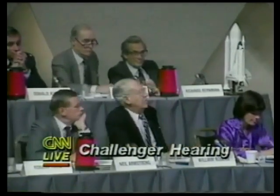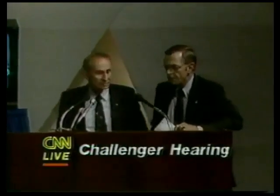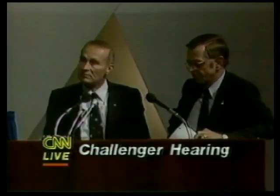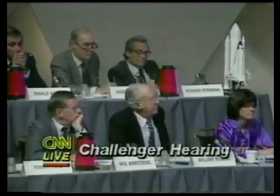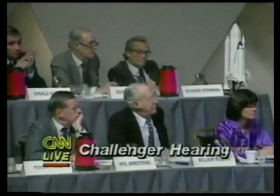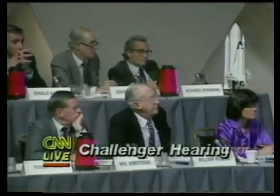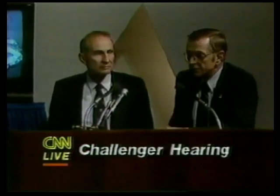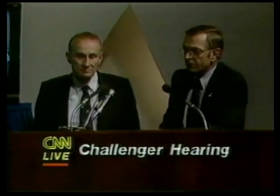I think the commission would like to have that — if we could get some accurate figures on whether, instead of continuing the retrieval program, you went to a program of buying original boosters — how much would it cost and would it be difficult to put into effect? Mr. Chairman, we've got economic analysis that we've done and we'll be happy to provide this commission what we think the economic trade-offs are relative to retrieving or not retrieving this hardware.